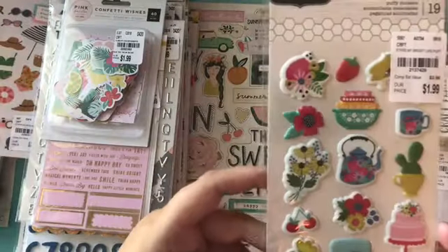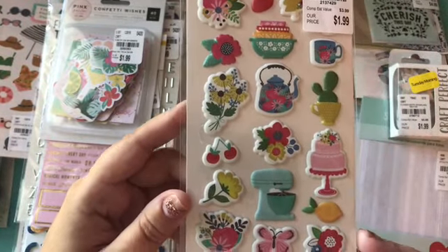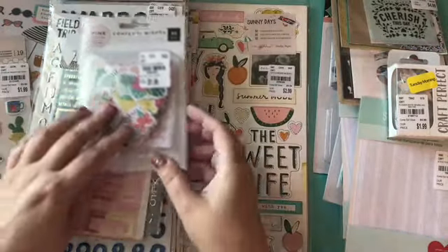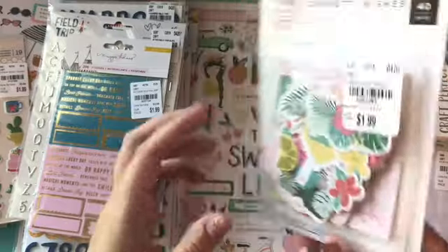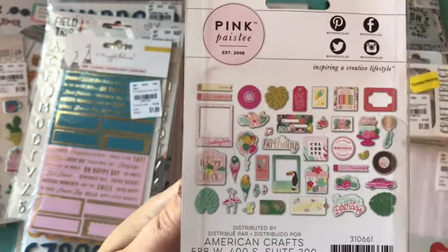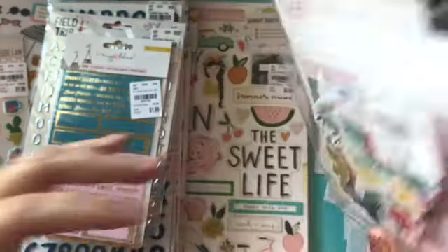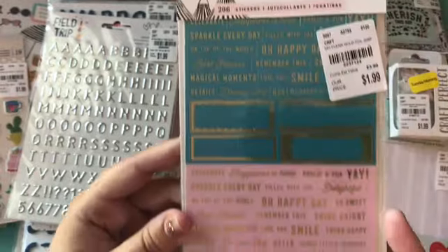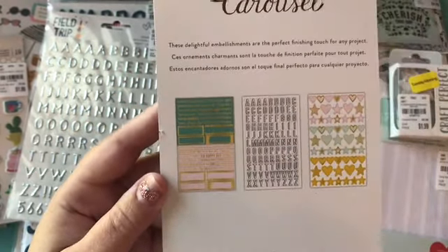And then I just love the mixer and the bowls on this one so I picked this up again — I do have this. I got the confetti wishes ephemera and then I also picked up the carousel stickers which are really pretty. See what you get on the back there.